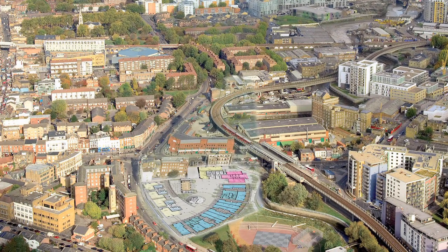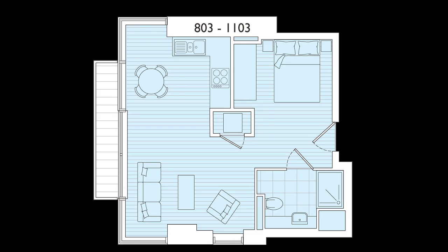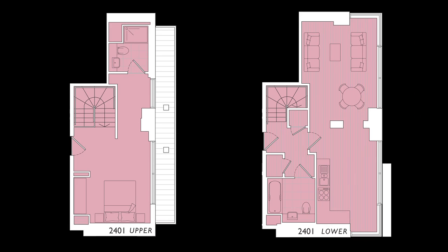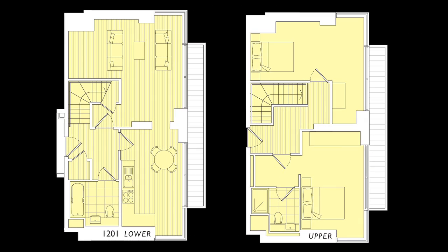Distillery Tower has been named after the old Seeger Gin Distillery that stood on this site, and consists of 40 studio apartments, 45 one-bedroom apartments, 24 two-bedroom duplex suites, and five two-bedroom duplex suites.